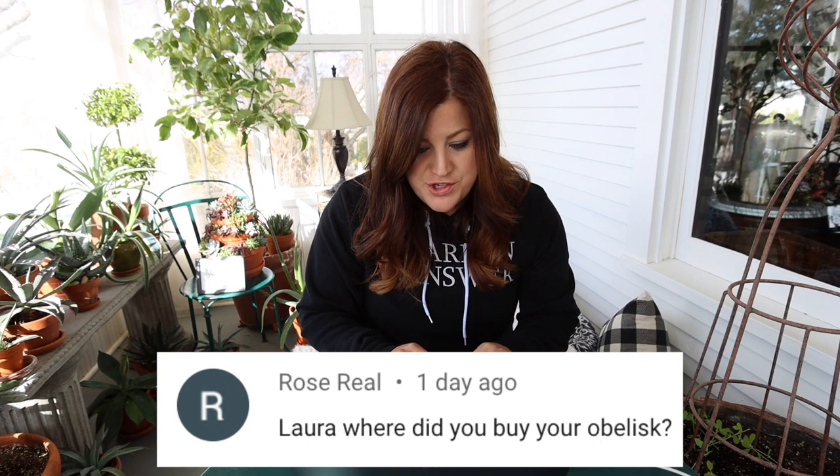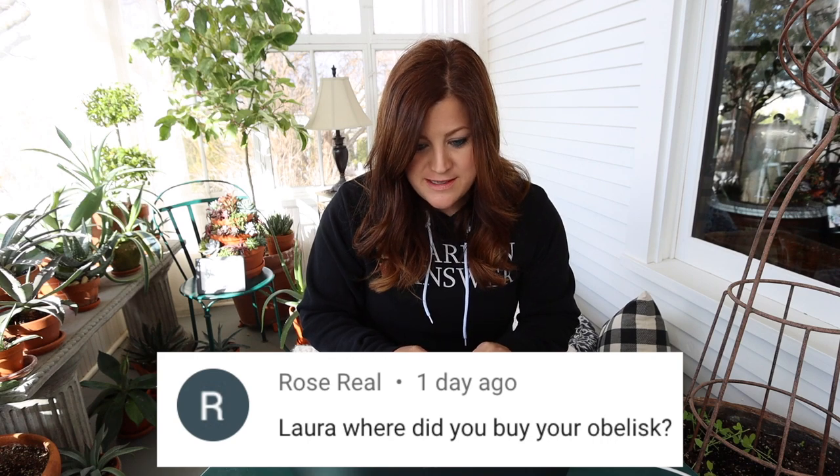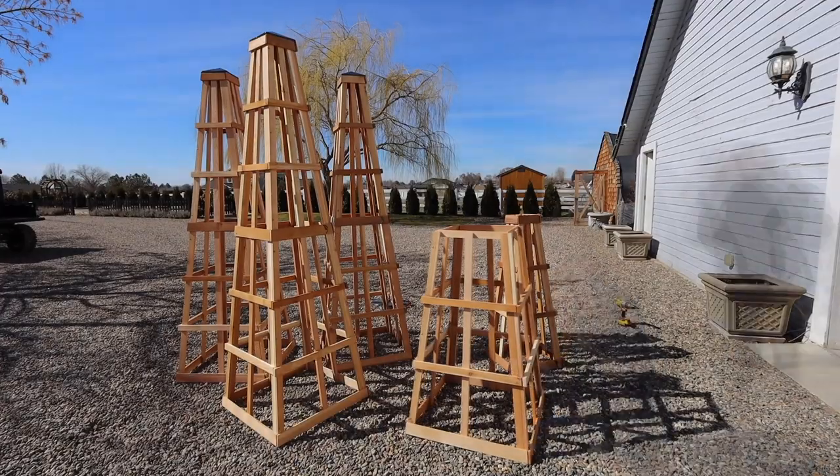Rose asked where to buy the obelisk. I received a message about the correct pronunciation — apparently it's 'obelisk' not 'obelisk.' I will probably continue saying 'obelisk' — my apologies! Those were from Gardener's Supply.